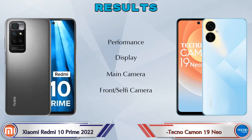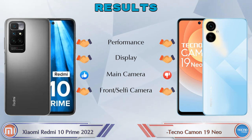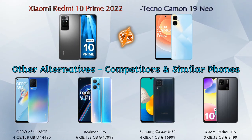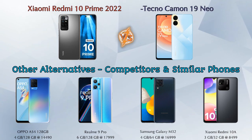Finally, talking about the result: in performance both phones are the same; in display both phones are the same; in main camera the 10 Prime 2022 is ahead; in front selfie camera both phones are the same. Now talking about other competitors at the same price: Oppo A54, Realme 9 Pro 5G, Samsung Galaxy M32, and Xiaomi Redmi 10A. Details about all competitor phones are available in the description.